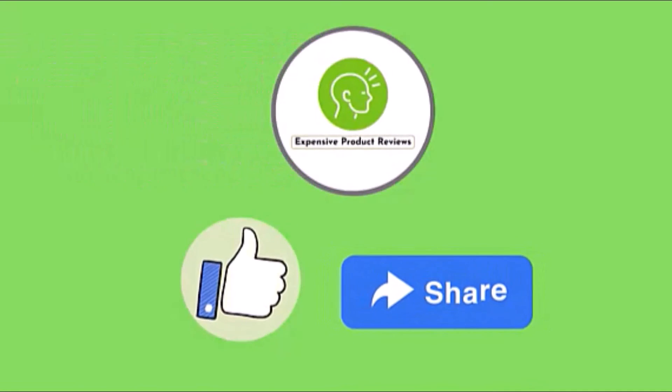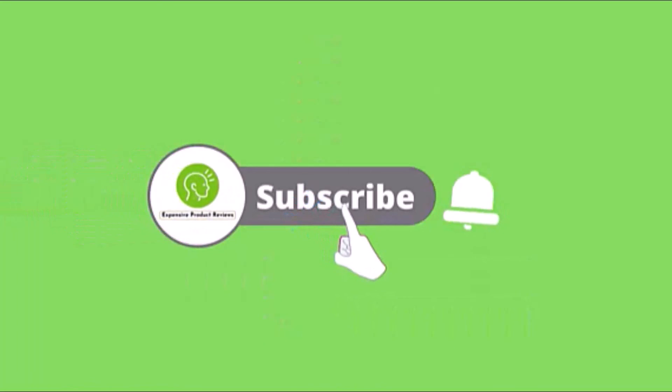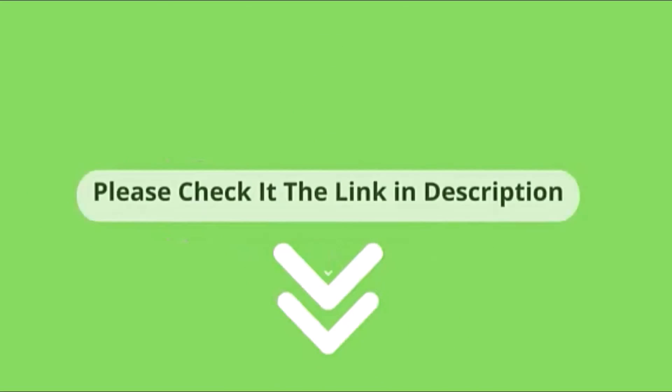Thanks for watching this video. If you enjoyed it, just hit the like button and share with your friends. Don't miss another upcoming video — click the subscribe button and hit the bell icon. If you'd like to purchase any of these products, please check the link in the description.